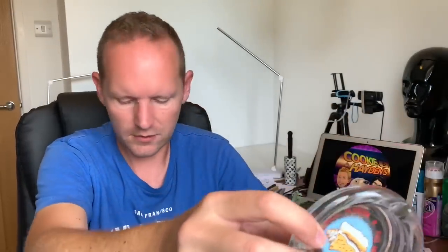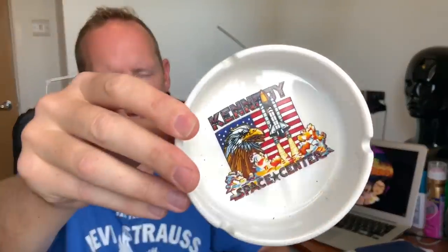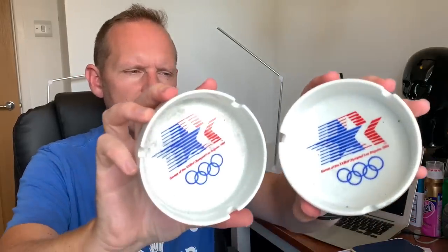I've got some glassware - I'll rattle through these reasonably quickly. Some ashtrays - I don't normally pick up ashtrays but these looked all right from a house clearance. This is Key West Florida - maybe 10 to 15 pound and that cost one pound. I've got the Kennedy Space Center one - maybe around 15 pound, also just under a pound. And two the same - the Games of the Olympiad, Los Angeles 1984 - real nice condition, just under one pound each, maybe 15 pound each.